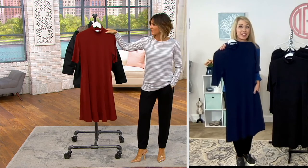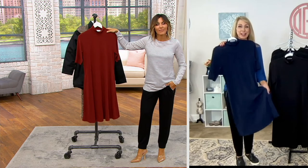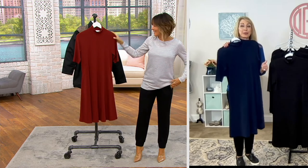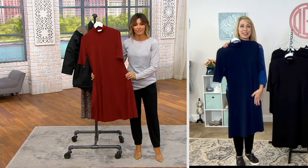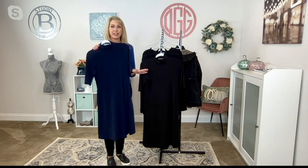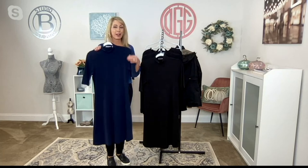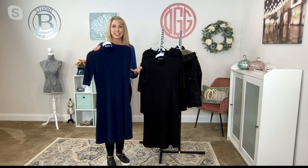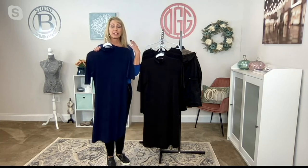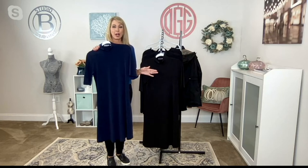Liquid knit is your best friend — it has fabulous drape, it's named liquid knit for a reason. It's not going to wrinkle, which is really appreciated in a longer silhouette like this. In any color — black, navy, any color you see — it's never ever going to look different. This is machine wash and tumble dry, so no matter how many times you do that, it's always going to look the same. You have amazing stretch and recovery, the perfect style to pull over your head — no zippers, no buttons, nobody to help you get dressed.